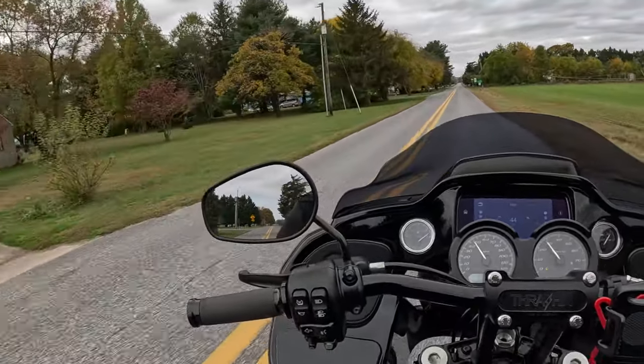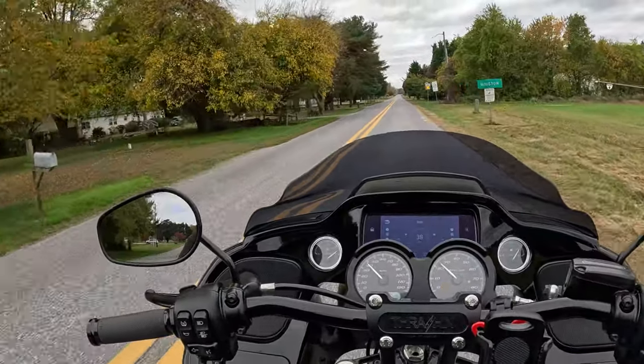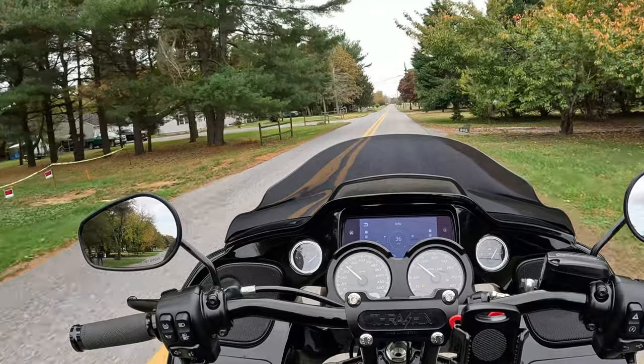Maybe I'm crazy for that, but if you ride, you know how it is. Don't be afraid to get one if you're thinking about it — go for it, man.